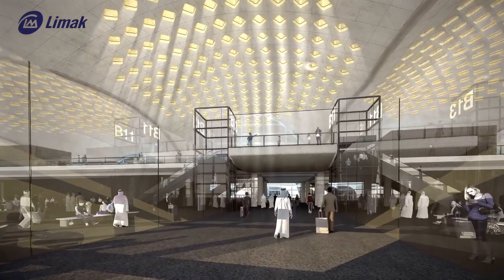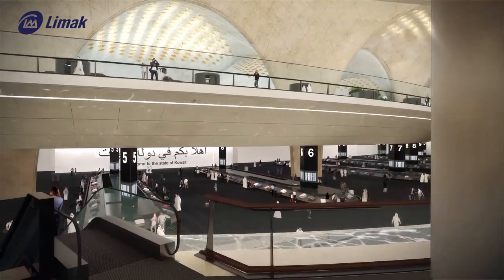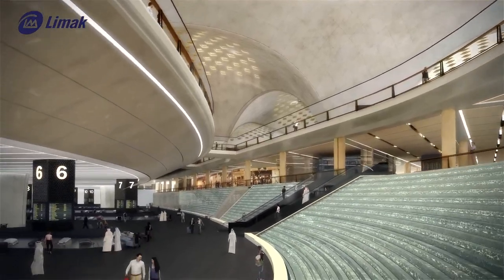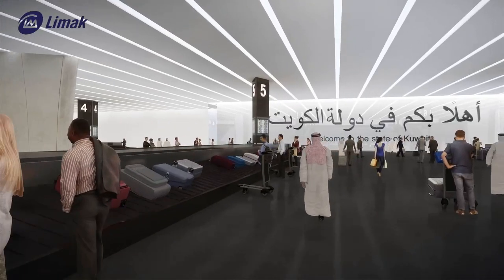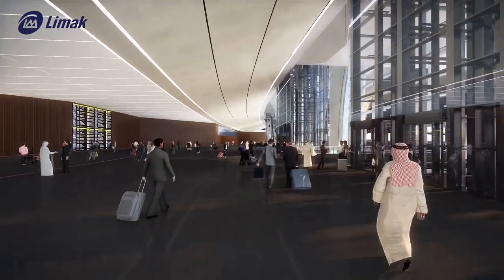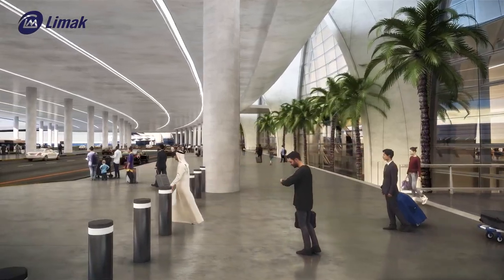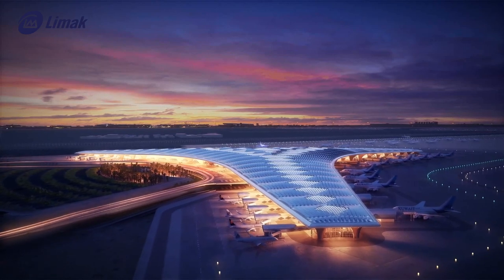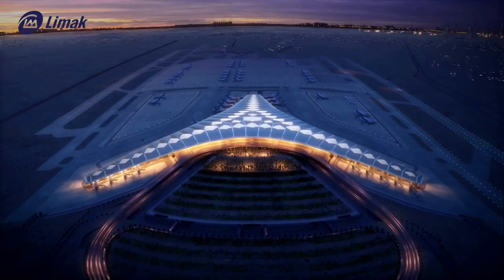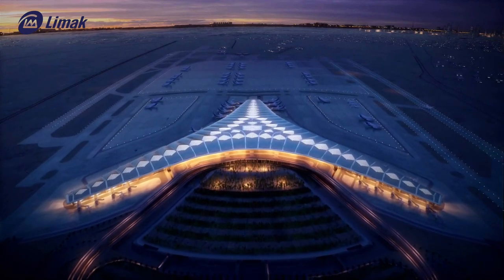The Kuwait International Airport new terminal building has been designed by the world-renowned Foster and Partners Architecture Company, recipients of the Pritzker Prize. The contract for the Kuwait International Airport Terminal 2 project — the highest price contract ever awarded to a Turkish contracting company and one of the most prestigious projects in the world — was announced with a signature ceremony organized on May 30, 2016.